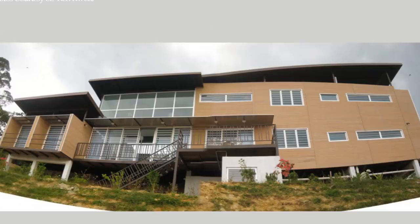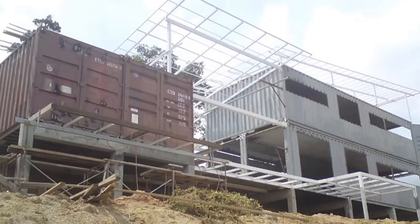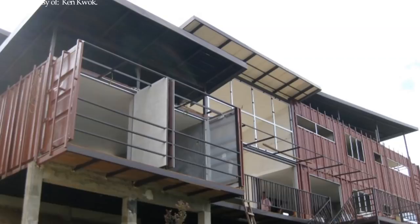This home was built on a reinforced concrete pier foundation. This foundation type was an ideal choice to create a light footprint and a low environmental impact on the surrounding land.